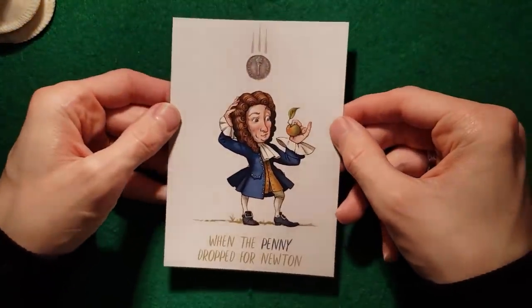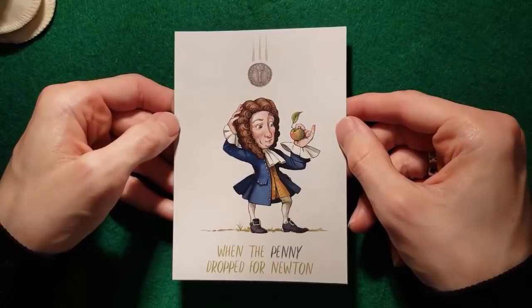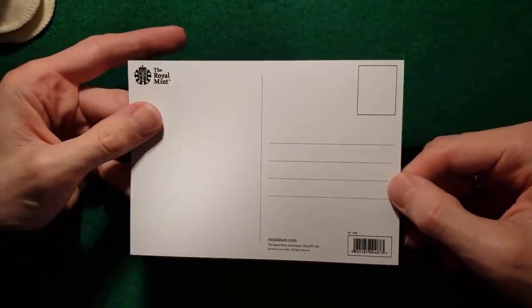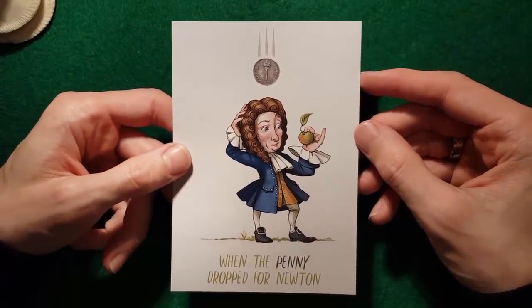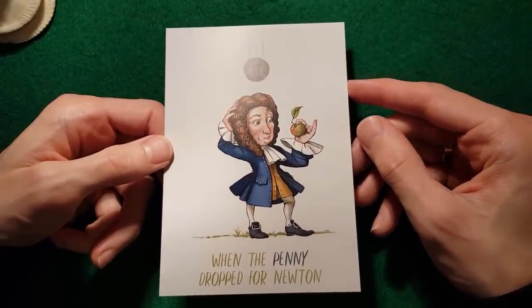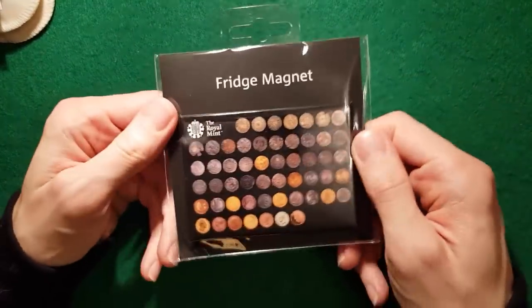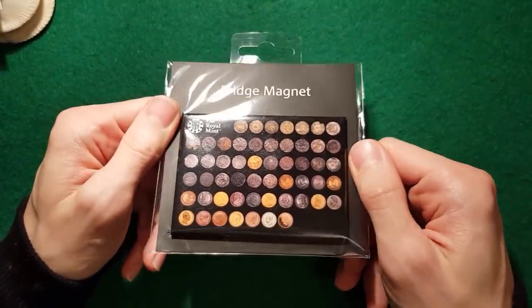And another postcard — I really think this is cool. When the penny dropped for Newton. Sir Isaac Newton was the master of the Royal Mint for a long time, and from the tour guide she said it sort of revolutionised the accuracy of the coins and really cracked down on the forgers. I thought it was cool — I'll send that as a note. Got a fridge magnet too — everyone loves a fridge magnet.